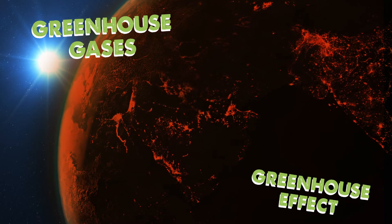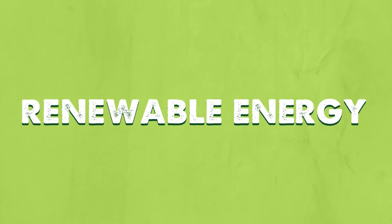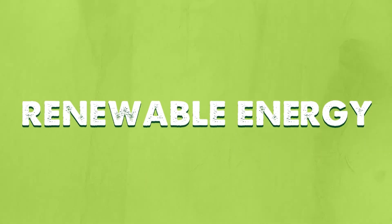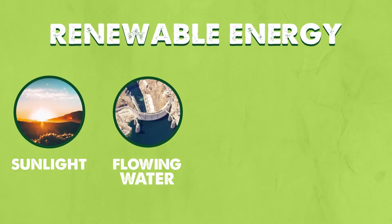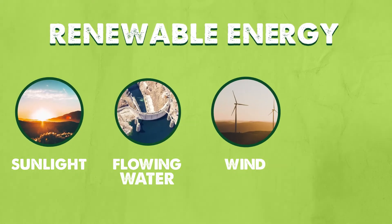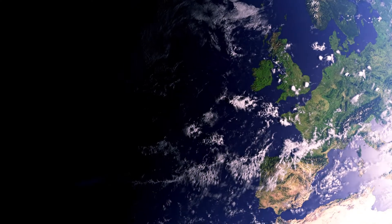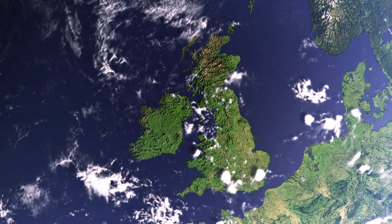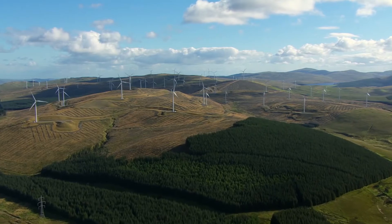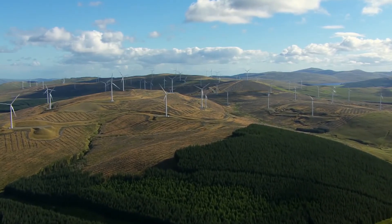So people are turning to renewable sources of energy that are less harmful to the planet. Renewable energy comes from natural sources that will never run out, such as sunlight, flowing water, wind or plant material. In Ireland, we have lots of opportunities to use wind energy both on land and at sea. Wind turbines harness the wind and turn it into electrical energy, or what we call electricity.